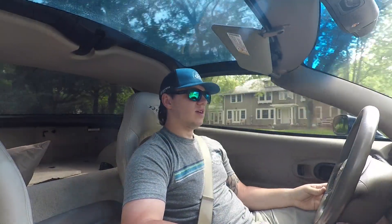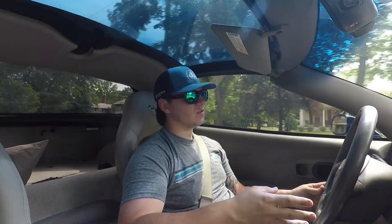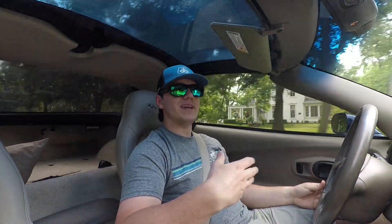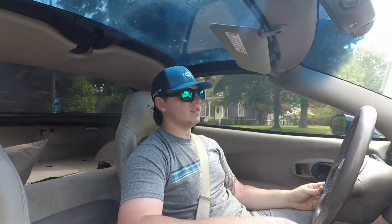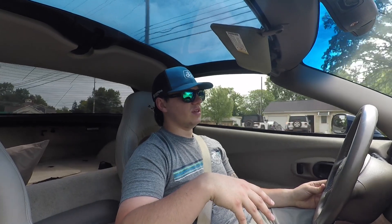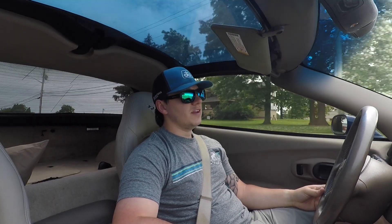These cars have great modability — you can do a lot to make them drive better, handle better, and go faster. You've got a great powertrain in the LS1; it's probably one of the weaker LS engines, but even the worst LS engine is still fantastic. The transmission, the engine, the way it puts the power down, the gearing, and honestly even the fuel mileage you can get — it's all very impressive.